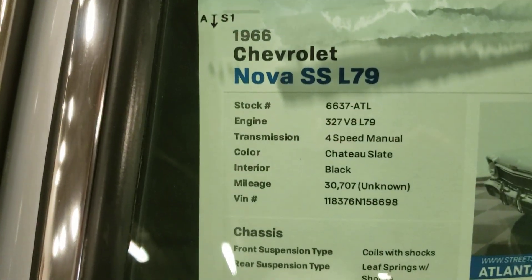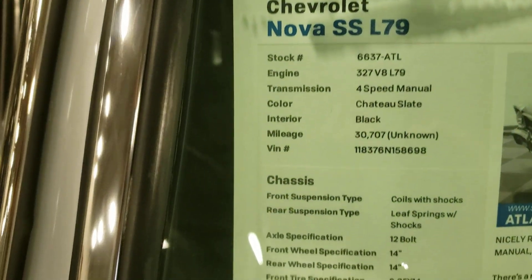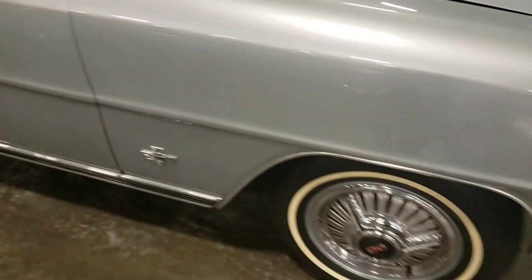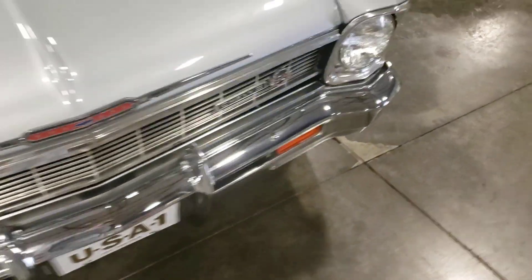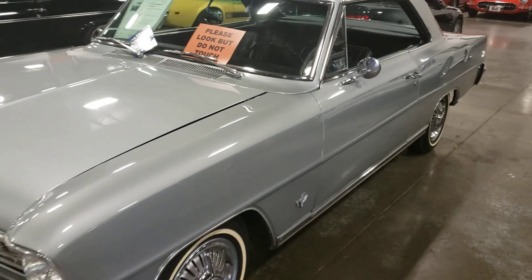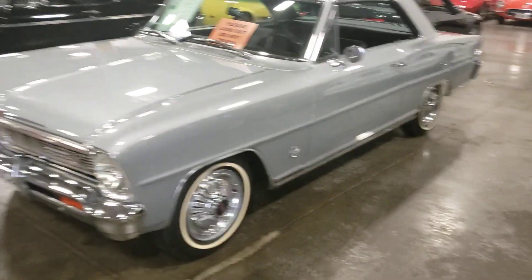There's some of the info on it. Looks real good — a lot of nice chrome and everything. Really gorgeous car.